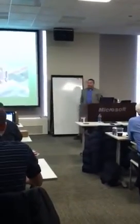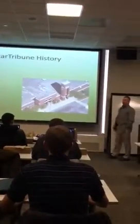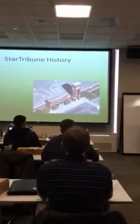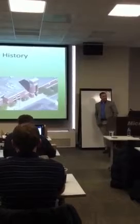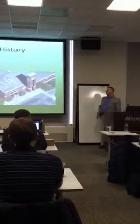A little history. Star Tribune is over 140 years old. What you see there is one of the buildings — that's our heritage facility. We're located in Minneapolis, Minnesota. We're a newspaper. We have a circulation of over 500,000 customers on Sundays, more than 200,000 daily. And we have six locations.